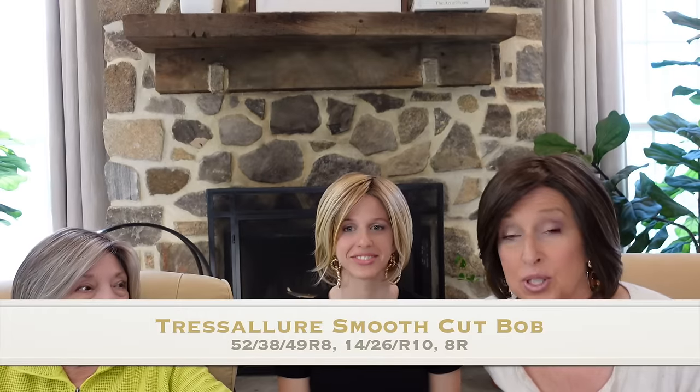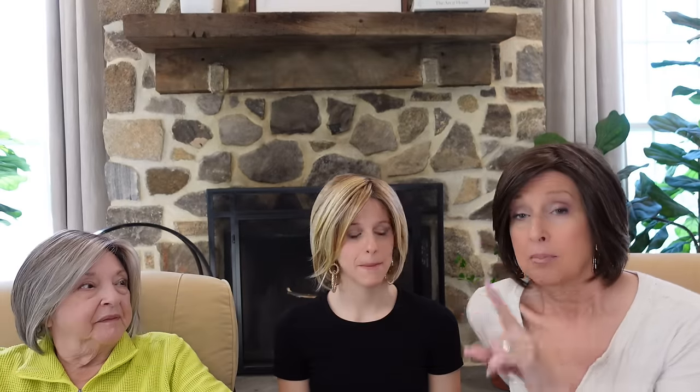Should we try on the next wig? Let's do it! Now we're wearing Tressa Lors Smooth Cut Bob. Mom is wearing 52, 38, 49R8 — add them all up! Eliana's wearing 14, 26R10, and I'm wearing 8R — I'm the youngest.